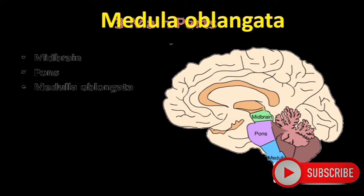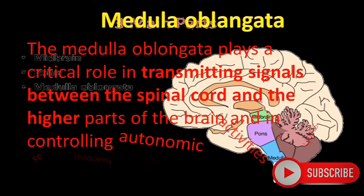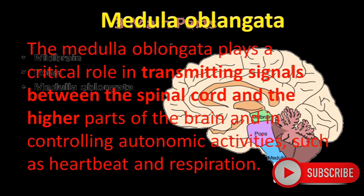Medulla Oblongata. The below part of the Pons Varoli is the medulla oblongata. The medulla oblongata plays a critical role in transmitting signals between the spinal cord and the higher parts of the brain, and in controlling automatic activities such as heartbeat, respiration, swallowing, hiccup, coughing, etc.